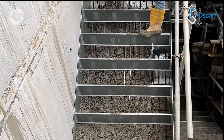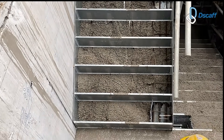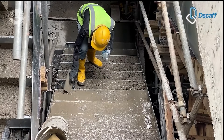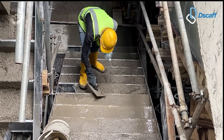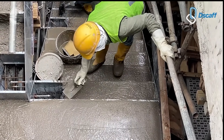We're talking adjustable risers, customizable tread depths, and rock-solid support that won't budge during the pour. Whether you're building a residential staircase or a commercial project with dozens of steps, their system handles it.